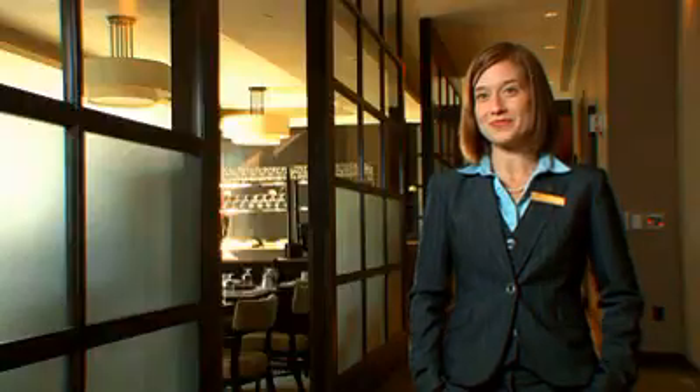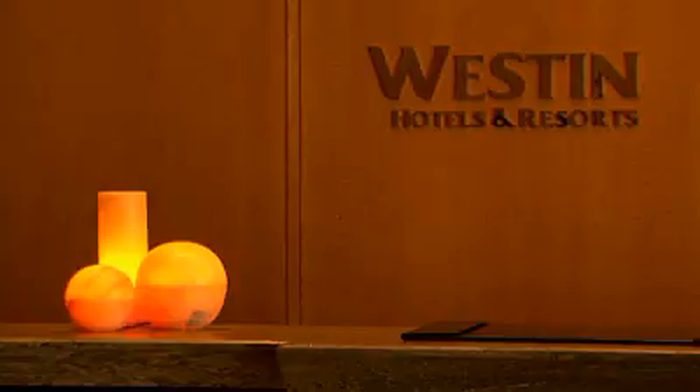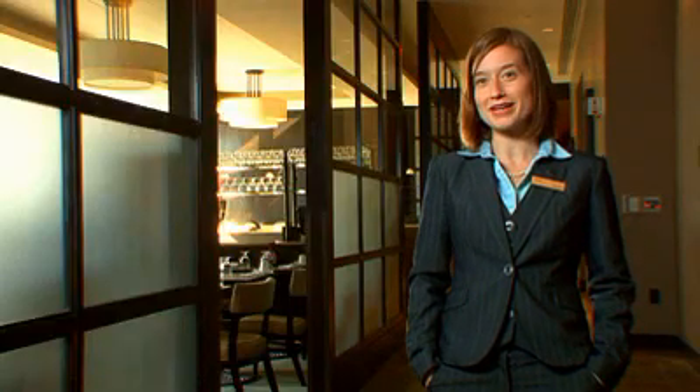I'm Anar Shambo, Business Travel Coordinator here at the Westin Copley Place Boston Hotel. Welcome. We're located right in the heart of Back Bay here in Boston. We're a four out of a five diamond hotel, so one of the best in Boston.